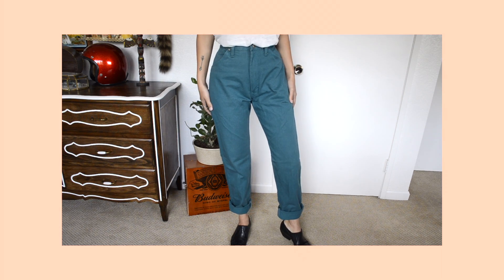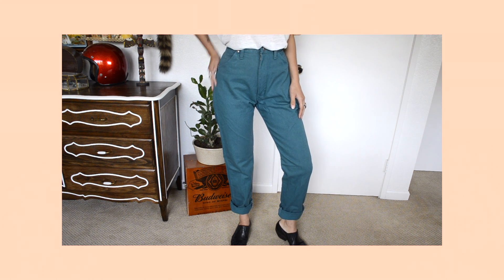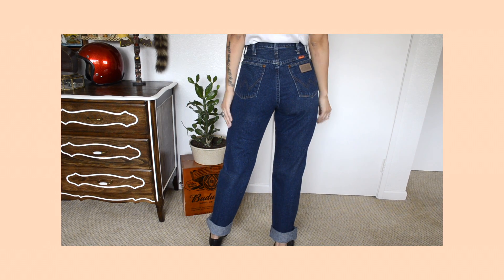I have two more pairs of jeans and they're both Wranglers — I'm excited because I haven't found Wranglers in forever. The first pair are these really cool teal vintage Wranglers; I thought the color was really nice. The next pair is just a nice dark wash vintage Wranglers. That's it for all the pants.